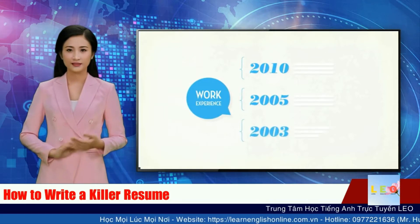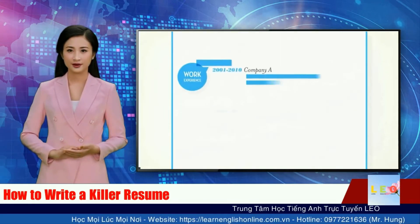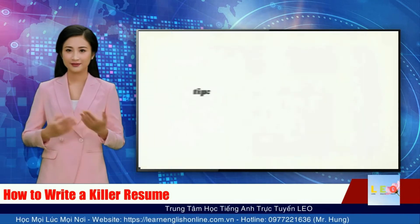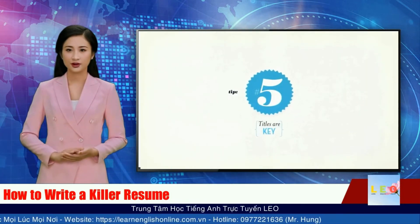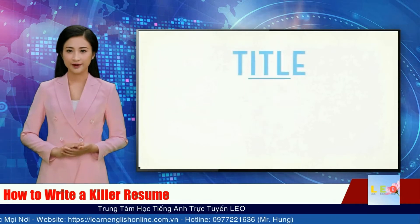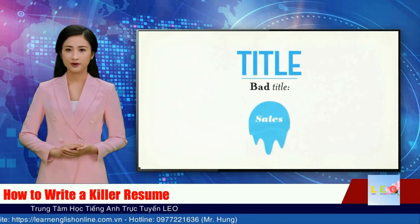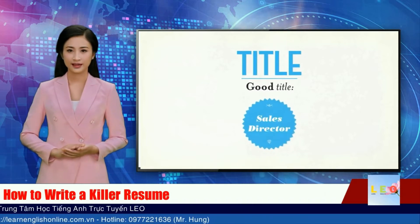Make sure you list your work experience in a way that makes you most attractive to a potential employer. Tip 5: Titles are key. People do judge a book by its cover. You have around five seconds to make an impression. Make sure your titles are descriptive enough to give the employer a good idea about what you've done.